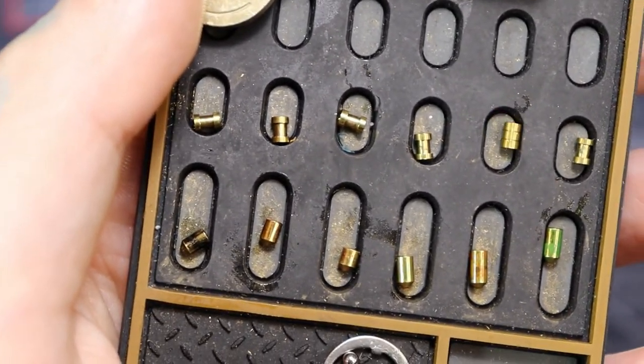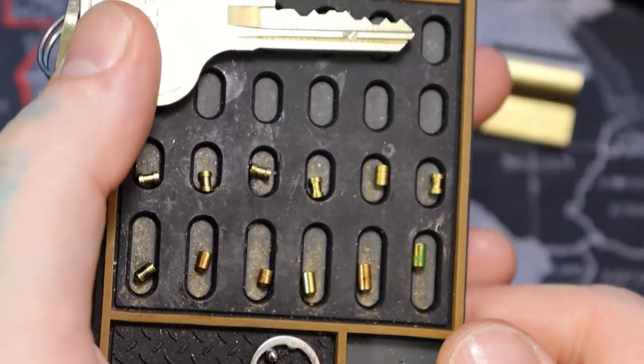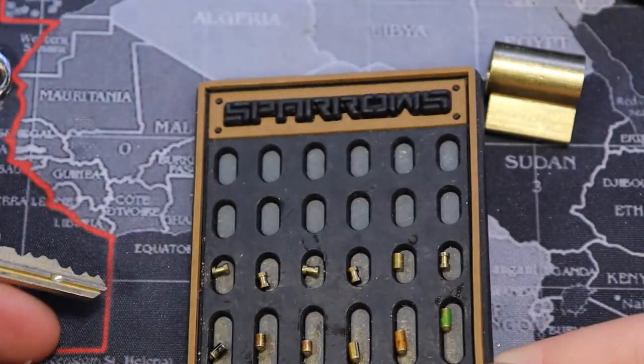But yeah, it almost feels a tad crunchy — just almost feels like a little bit of spring. So yeah, not too bad of a pick.